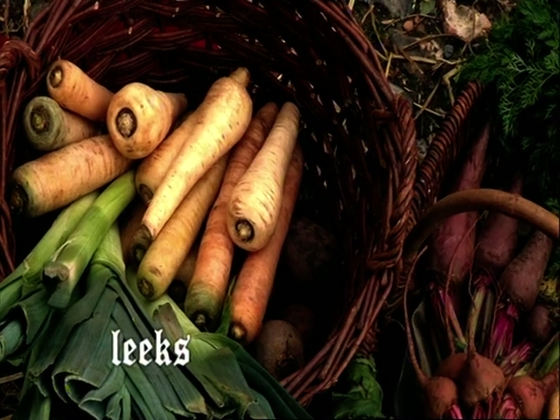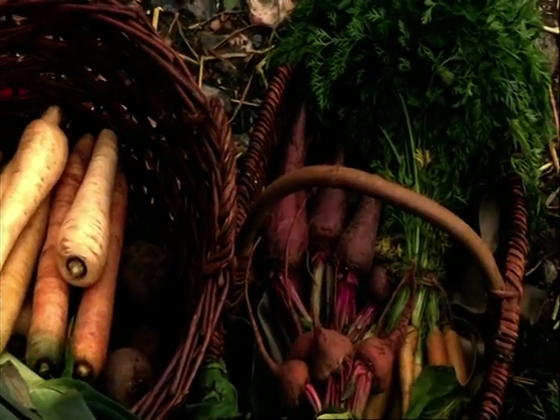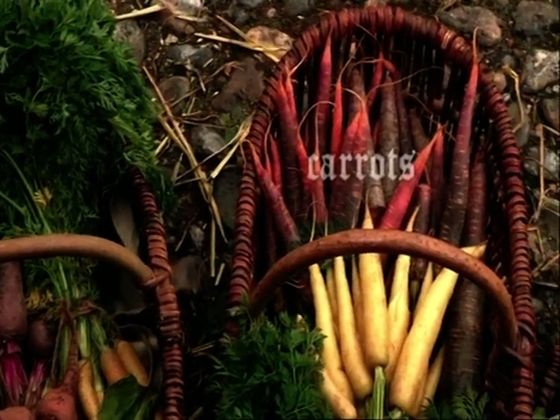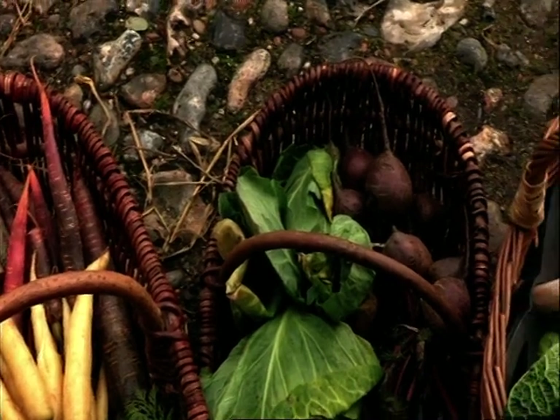They didn't have the same variety of food we have today, but some things were the same. Life was based totally around the seasons of the year — everything was seasonal. Carrots were usually purple or white; the orange carrot doesn't come in for another few hundred years.